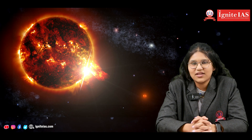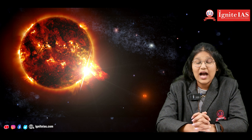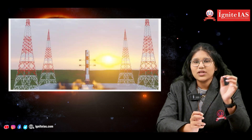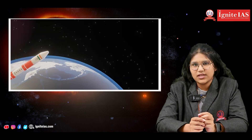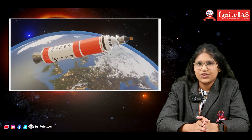Hi everyone, my name is Nakshatra, studying in Ignite IAS Academy, pursuing Intermediate First Year MEC. I'm going to tell you about the mission Aditya L1. The mission Aditya L1 is named after the Sanskrit word Aditya, meaning the Sun. This mission was launched on September 2nd from Satish Dhawan Space Center in Sri Harikota.